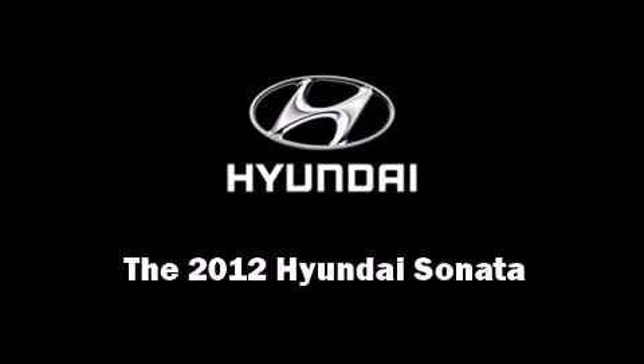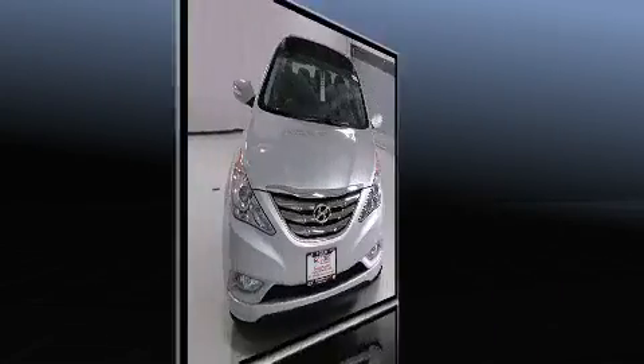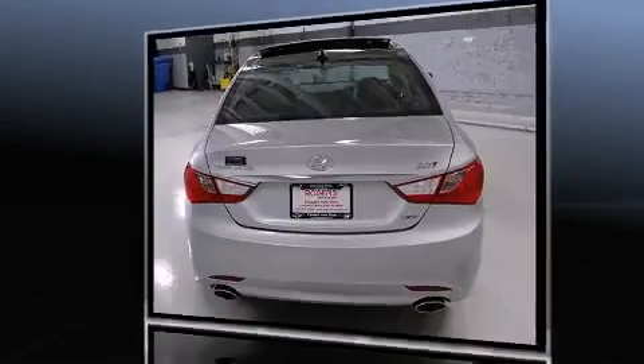Familiarize yourself with the 2012 Hyundai Sonata. This four-door, five-passenger sedan provides a satisfying ride for all passengers. It features a front-wheel drive platform, an automatic transmission, and a two-liter four-cylinder engine.